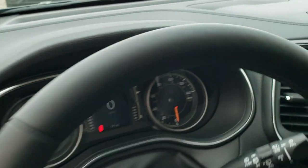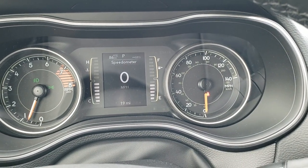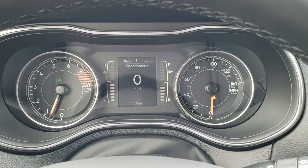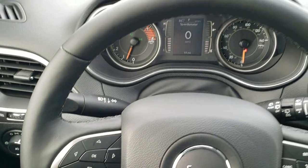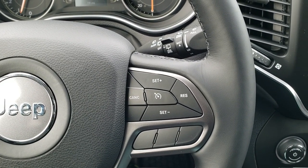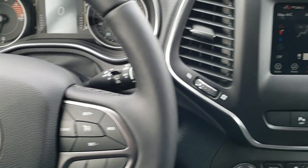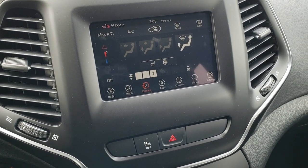As we hop inside, you can see it does come with the digital display. You get a distance to empty, current miles per gallon, and you can change those corners to whatever you want along with the digital speedometer — so all of that is configurable. You get the heated leather-wrapped steering wheel. The heated steering wheel comes with the cold weather group. Cruise controls are on the right, Bluetooth and information center controls on the left, and audio controls on the back of the steering wheel.